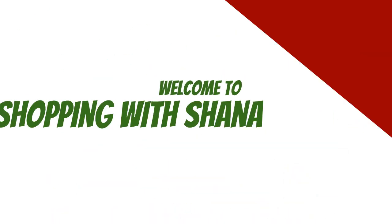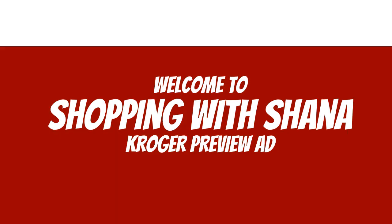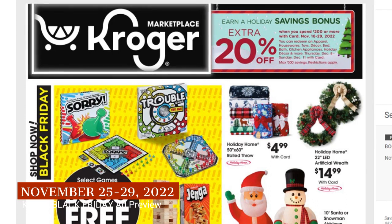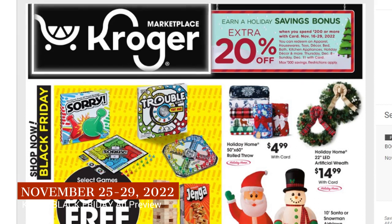Hey everybody, welcome to Shopping with Shayna! I have a Kroger ad preview — this is actually for the Black Friday ad. It runs from November 25th, which is the Friday after Thanksgiving, and goes all the way through Tuesday the 29th of 2022. There are a lot of really awesome things happening at Kroger.